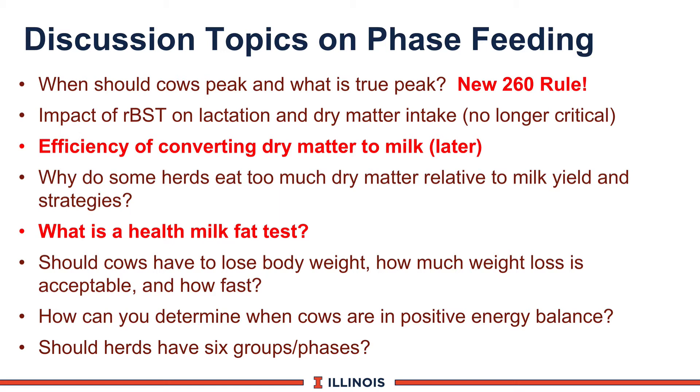Looking at the various curves discussed in class, there are six groups or six phases on a farm. Should herds have six phases? Yes, they should. But if you go out to a dairy farm, farmers will say: do you want to come out and mix six rations every day? Most herds are going to look at a dry cow group — both far-off and close-up — and we are really arguing for a fresh cow group and then a lactating group.